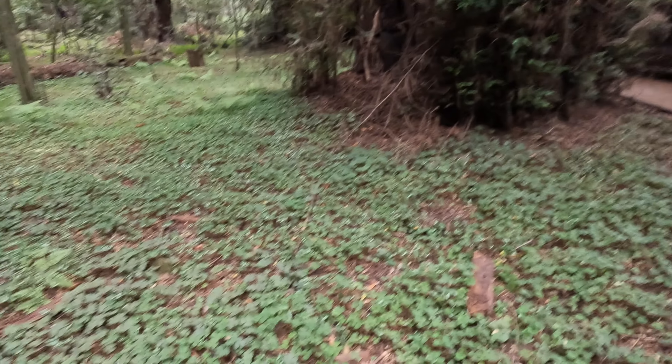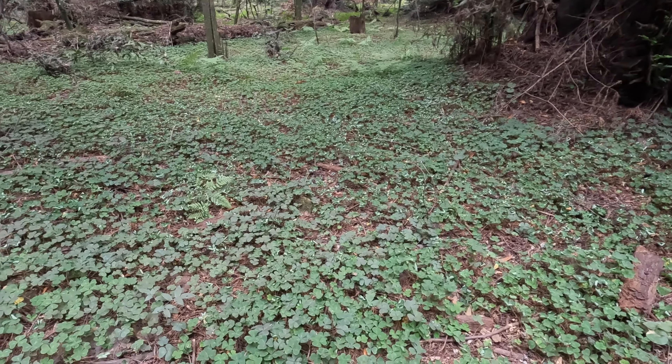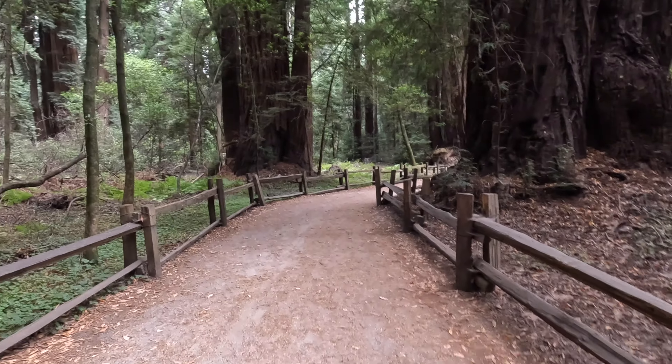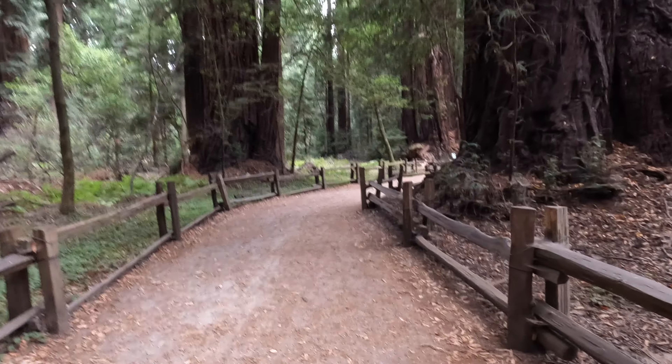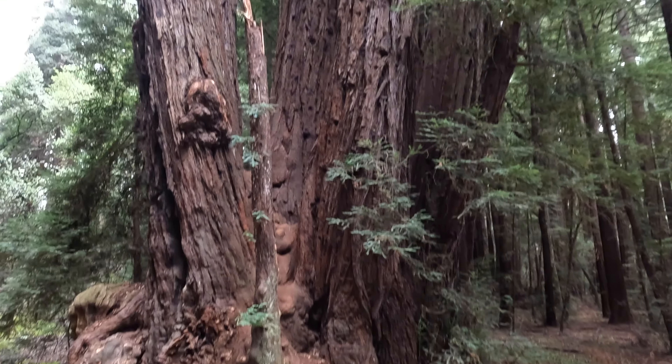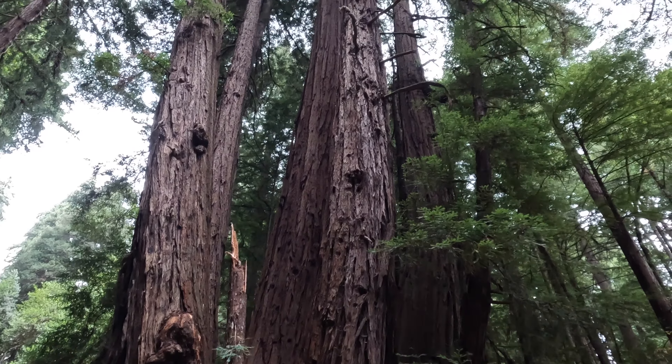We're looking for banana slugs. We're looking for future generations. This fine example of one root system supporting many trees demonstrates the sheer persistence this species has to survive. I think we're looking at an albino redwood.